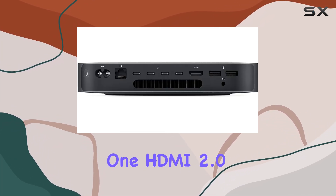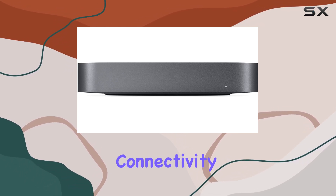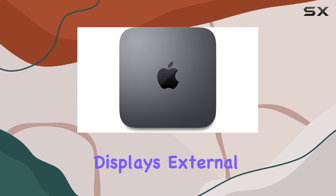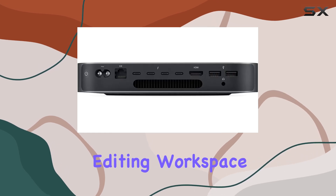Speaking of ports, the Mac Mini doesn't disappoint, with four Thunderbolt 3 USB-C ports, one HDMI 2.0 port, and two USB 3 ports. Connectivity options are plentiful — whether you need to connect multiple displays, external drives, or other peripherals, you'll find the flexibility you need to set up your editing workspace just the way you like it.